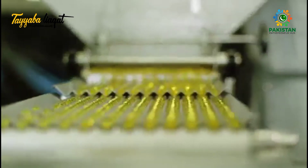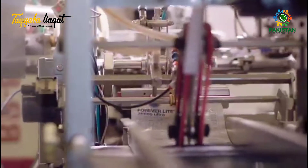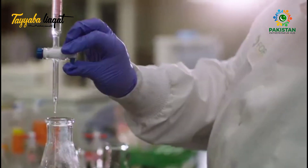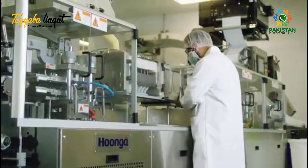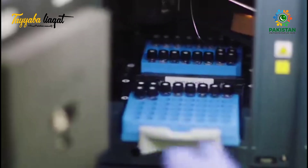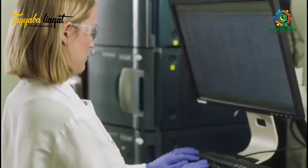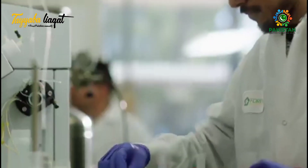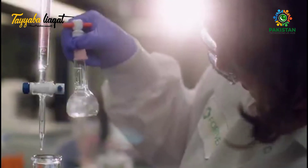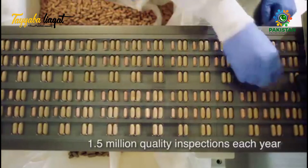Forever Nutraceutical in Phoenix, Arizona uses pharmaceutical-grade manufacturing equipment and technology. With millions continually invested in new equipment and an ISO certification typically reserved for third-party labs, Forever Nutraceutical stays on the cutting edge of the supplement industry. Every day, up to 333 different types of quality tests are performed at Forever Nutraceutical. We analyze all raw ingredients before production and test every product before and after manufacturing for vitamin content and purity. In total, 1.5 million quality inspections are performed each year.